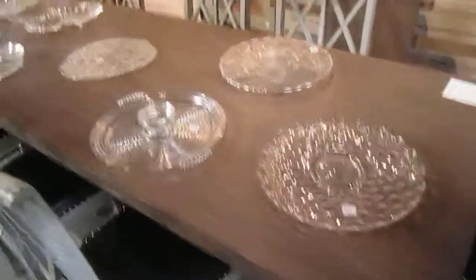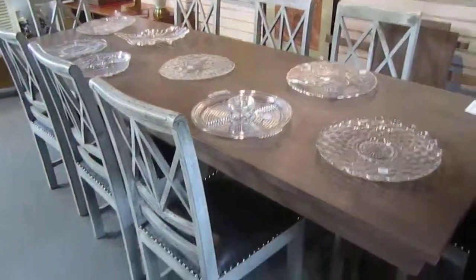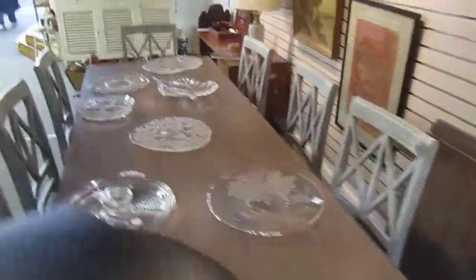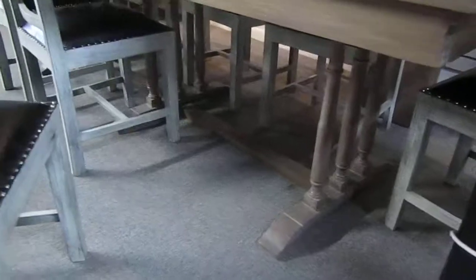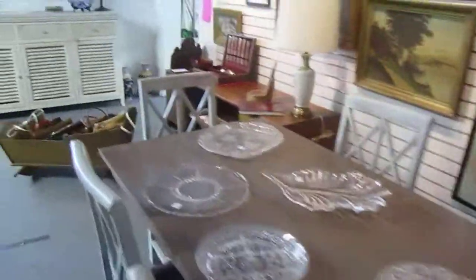Here you can see we've got this great trestle table. It is 102 inches without the leaves, and with the two leaves it can extend to 133 inches — it's $1,295 for that. And these chairs are really cool with the leather seats. Here's the trestles and the chairs — it's a set of eight of them and they're going for $1,595.